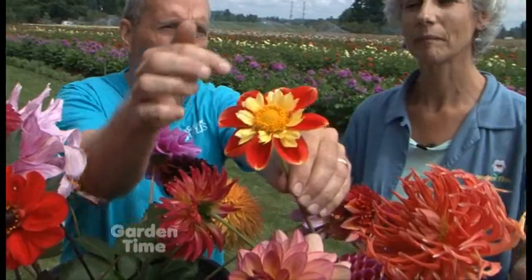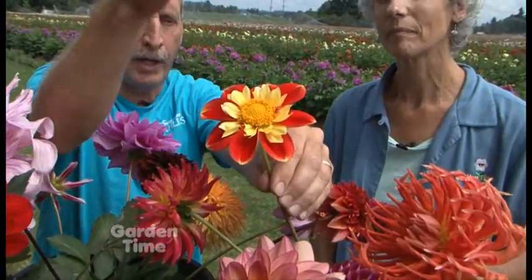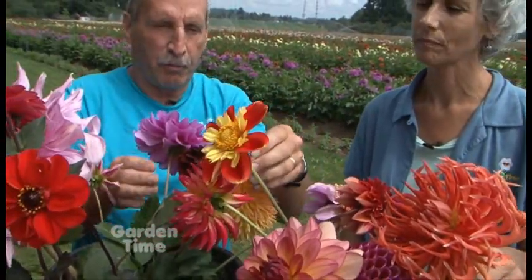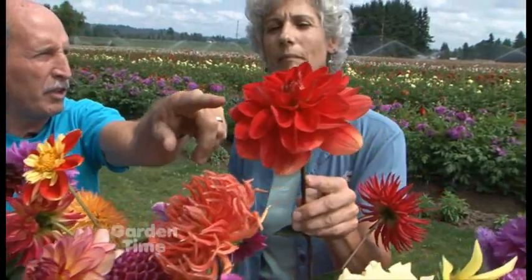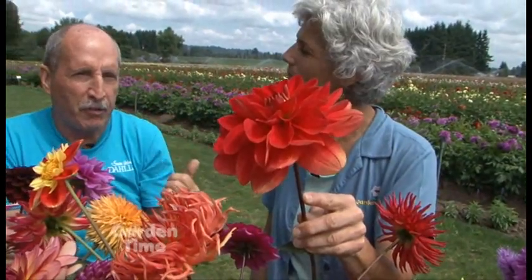Look at that red one — we call that Red Devil. It's a cactus style, when you have the long spiky petals. It's just a classification by the American Dahlia Society. Then you can get into collarette types, which are open centered with a collar around them. These are a decorative style, which is more formally called a formal decorative.